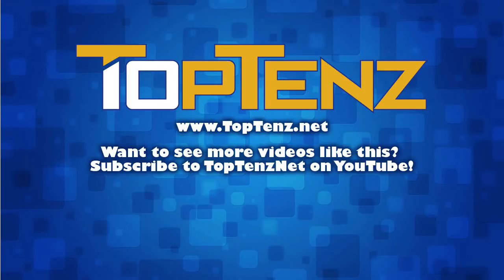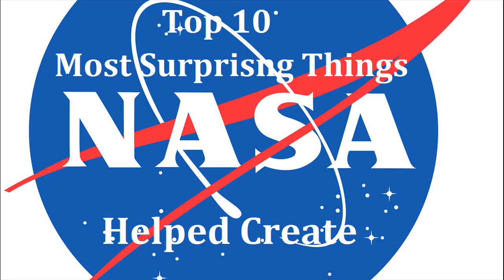Welcome to another Top 10 video from TopTens.net, the ultimate Top 10 list site. Today's topic: Top 10 Most Surprising Things NASA Helped Create.